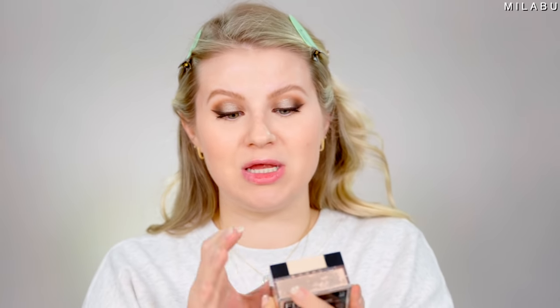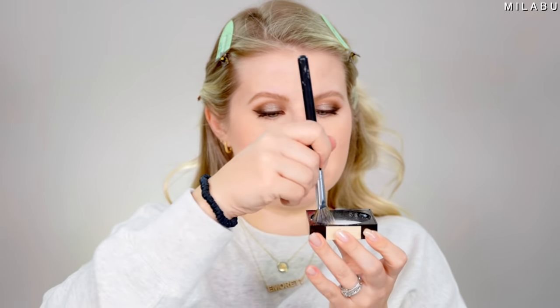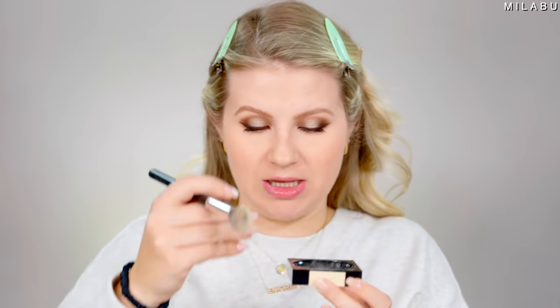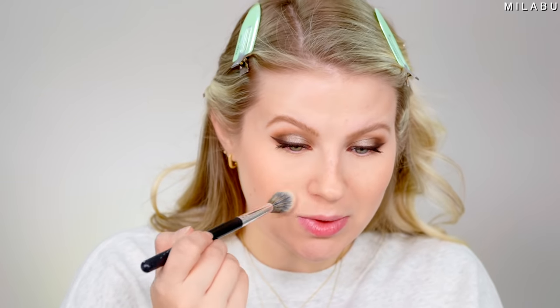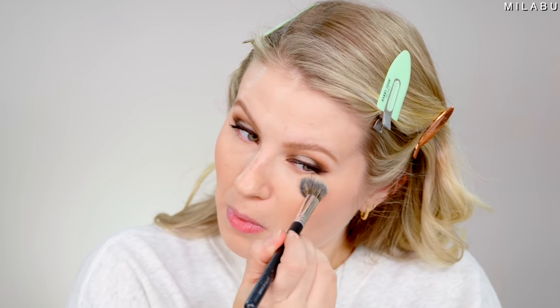Let's move on to the setting powder — the one I already talked about that I used for my eyeshadow, the Maybelline Fit Me Loose Finishing Powder. I'm using a small brush and working it into the brush itself. You don't need to set this concealer, but since we're going with that primer anyway, this is just going to blur everything out even more.